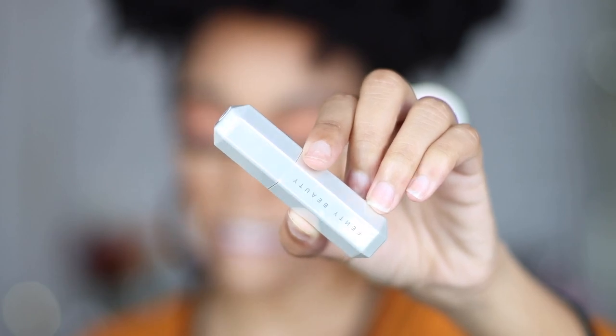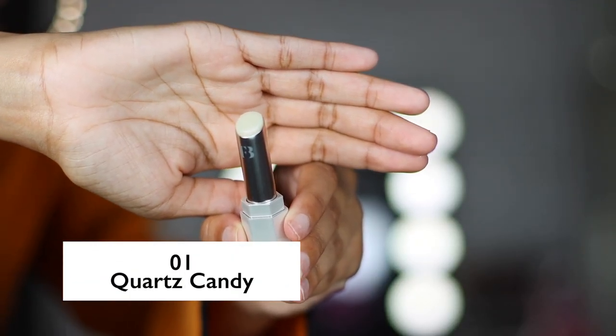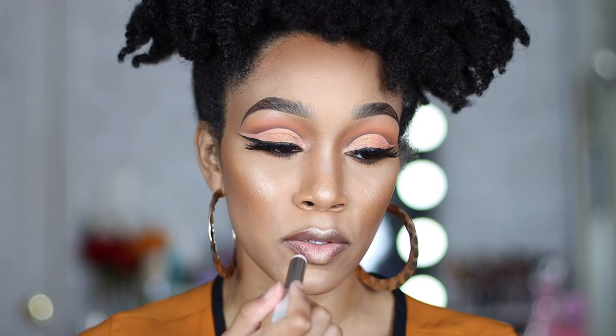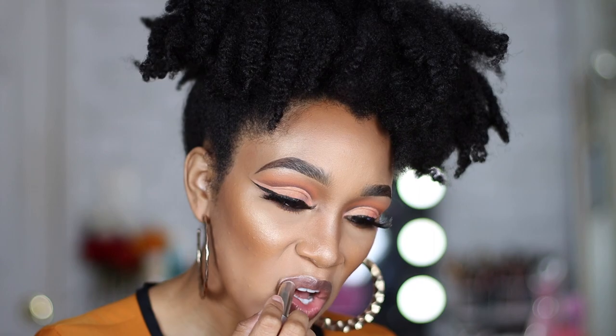Let's go ahead — I'm excited to try these on. The lips are ashy, okay! This is the packaging for the lipstick — very traditional Fenty Beauty octagon shape. The first shade is called Quartz Candy, and it looks like it's clear with a pink reflex shimmer in it. It's actually really pretty — it's clear but you can definitely see the pink reflex. I don't know if you guys can see it on camera but I can see it in person.